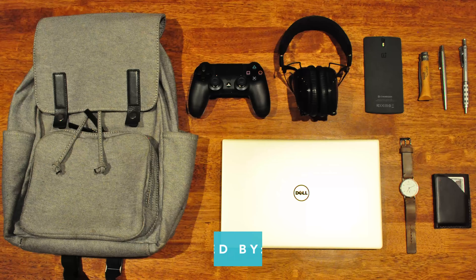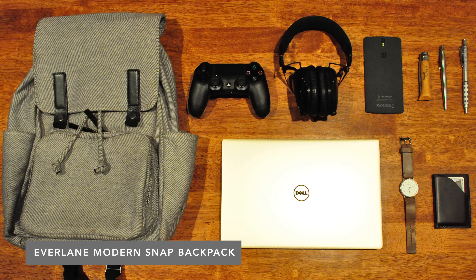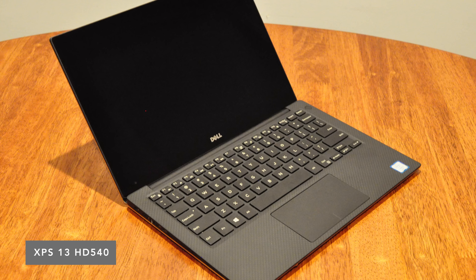The next setup is from Edward. He's also a student. His pack is the Everlane Modern Snap Backpack. His laptop is the Gold XPS 13, and if you've seen my review of it, it's the most powerful XPS 13 with the HD 540 graphics card.